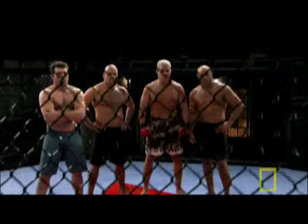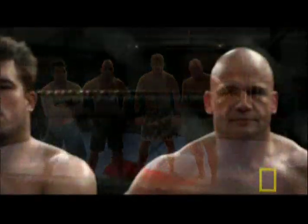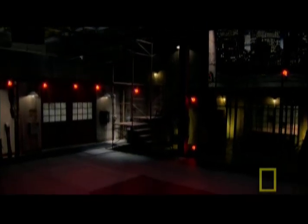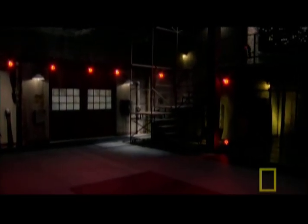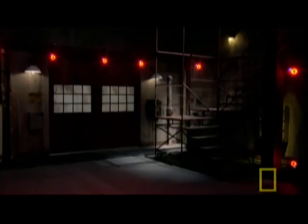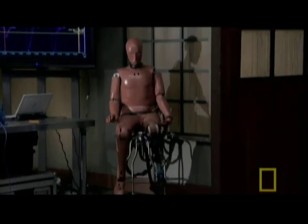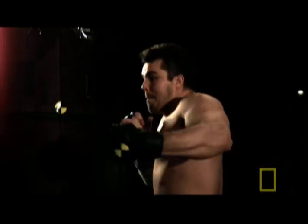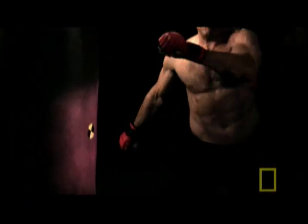But how good is this new breed of fighters? Science will find out in an arena fit for a champion — a state-of-the-art fight studio. Part training gym, part laboratory, with one mission: uncover the science behind mixed martial arts by measuring the power and accuracy of punches and kicks.